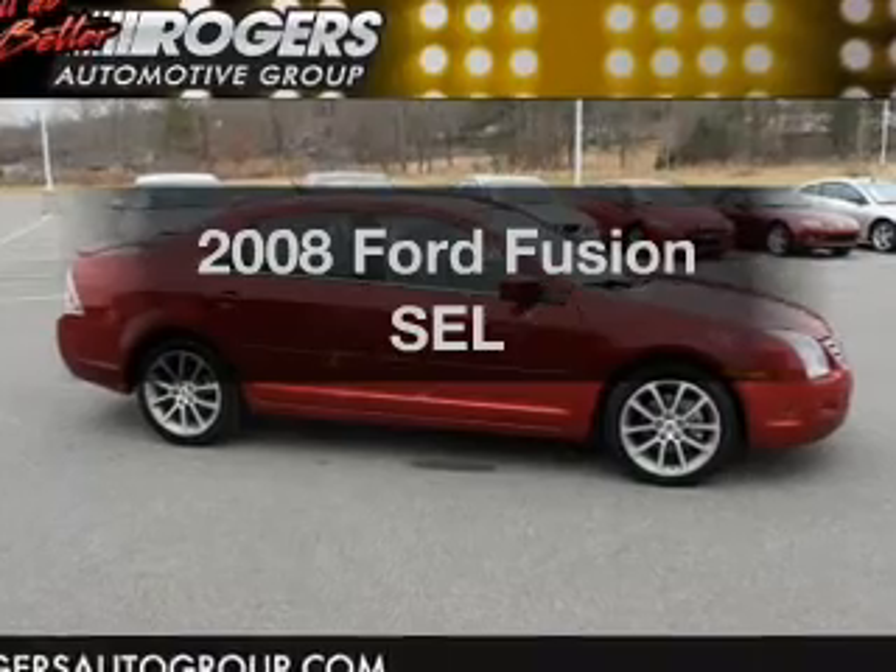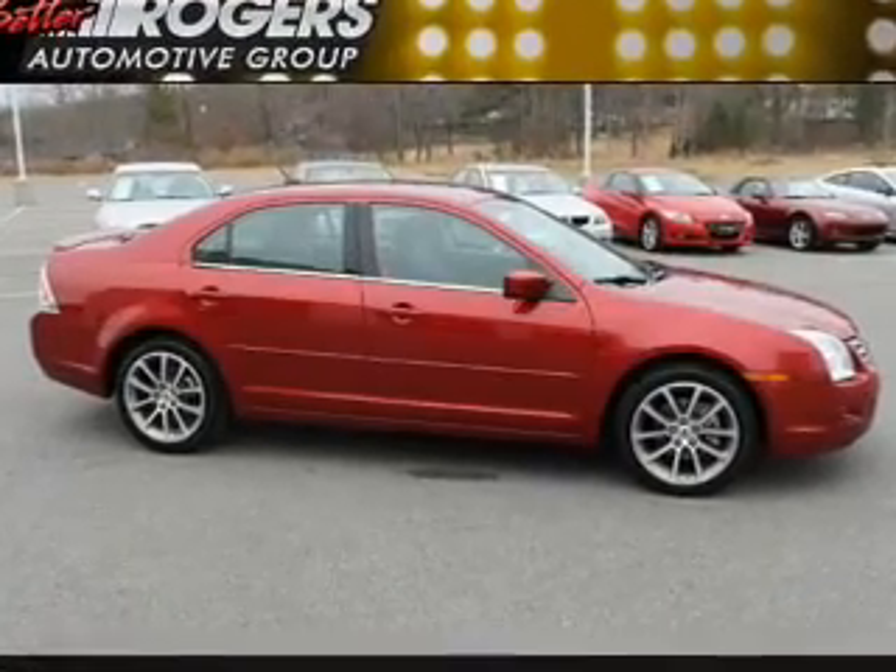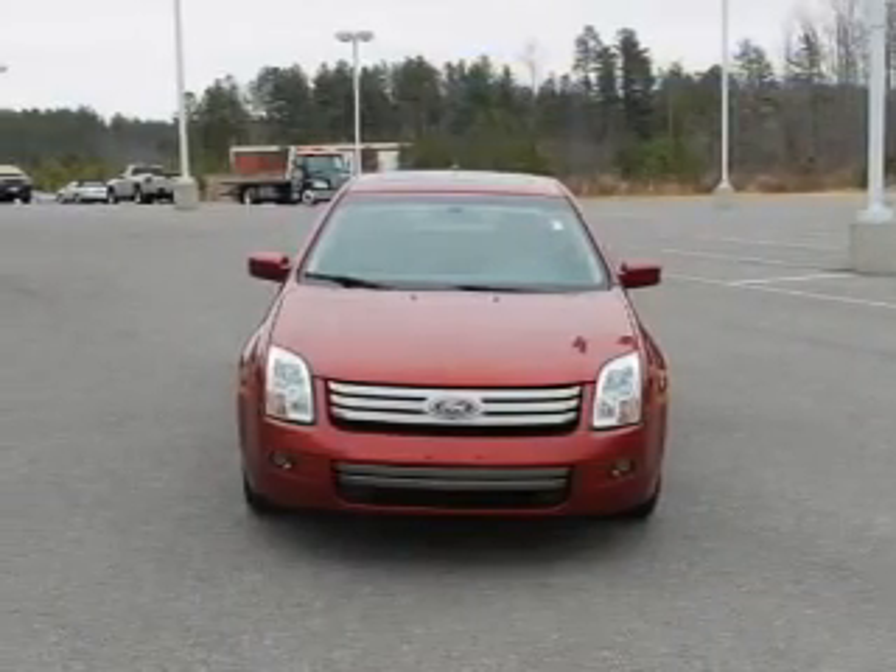Check out this 2008 Ford Fusion. Travel the roads in style and comfort in this great vehicle.